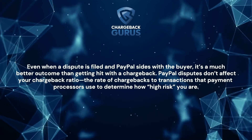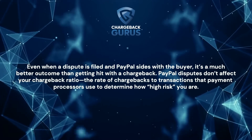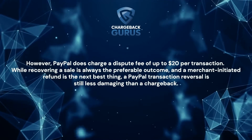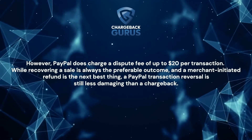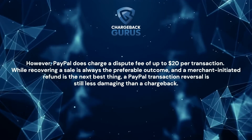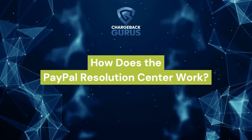PayPal disputes don't affect your chargeback ratio — the rate of chargebacks to transactions that payment processors use to determine how high-risk you are. However, they do charge a dispute fee of up to $20 per transaction. While recovering a sale is always the preferable outcome, and a merchant-initiated refund is the next best thing, a PayPal transaction reversal is still less damaging than a chargeback.